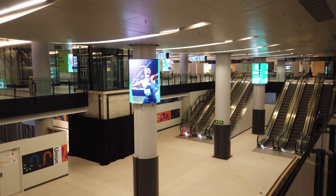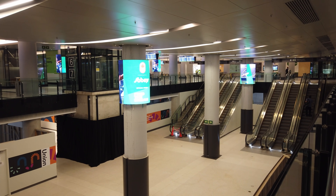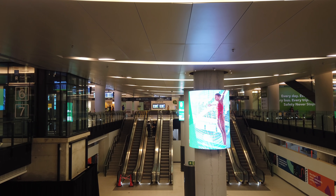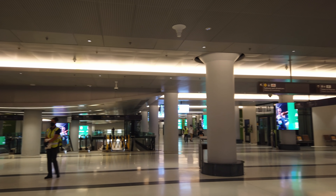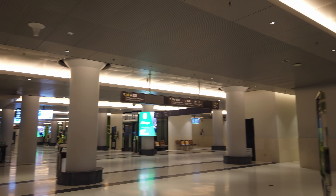All in all, while not as substantial as York, the Bay concourse — especially the connection to the subway — is super grand and modern in contrast to the sometimes more claustrophobic spaces in the station. This concourse will open up much-needed additional capacity, especially as GO continues to ramp up service, which is still going to more than double as electrification and regional express rail are rolled out.